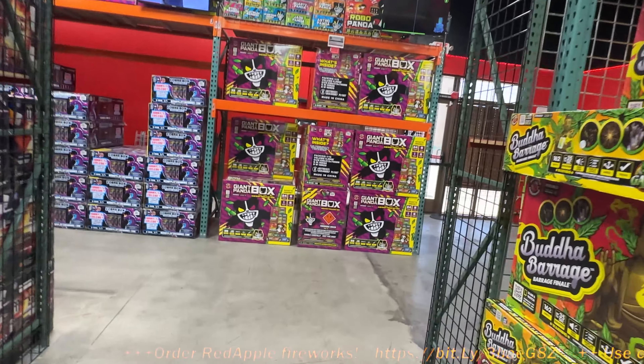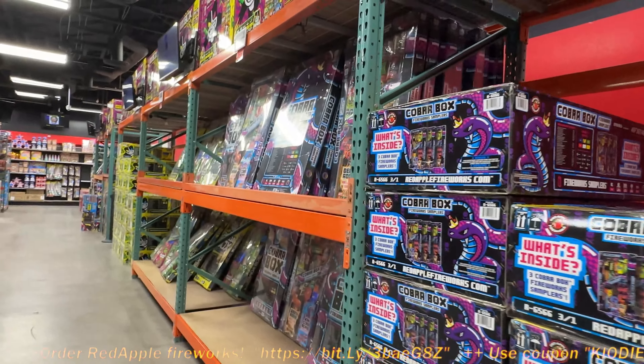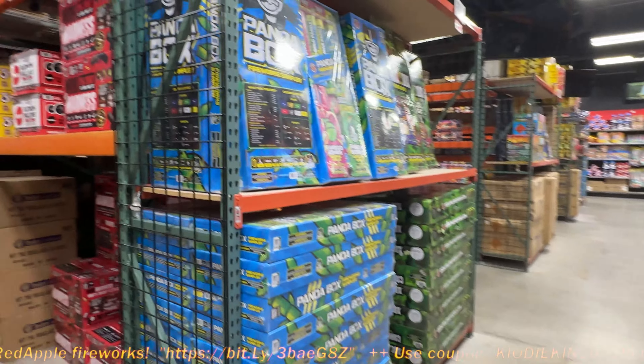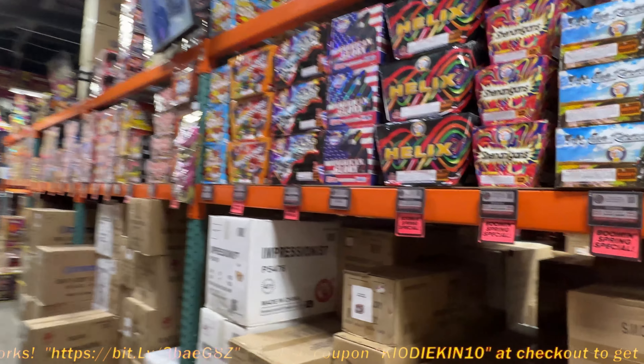They just did a swap of roofs, so it looks like they moved all their assortments back here. Cobra boxes — I got unboxing videos on all these. The Panda — we got unboxing videos on a lot of this stuff in here and shot most of it.